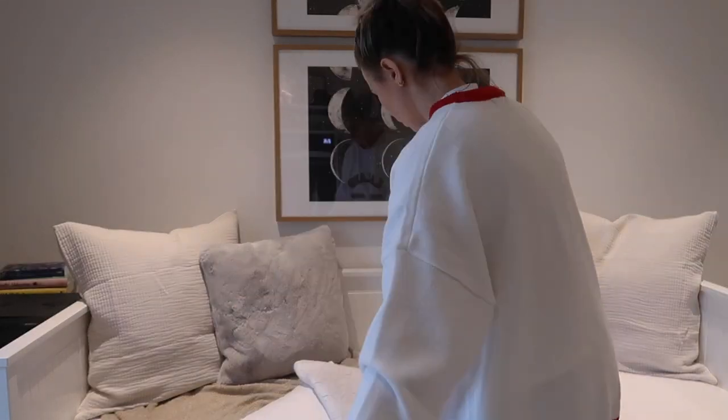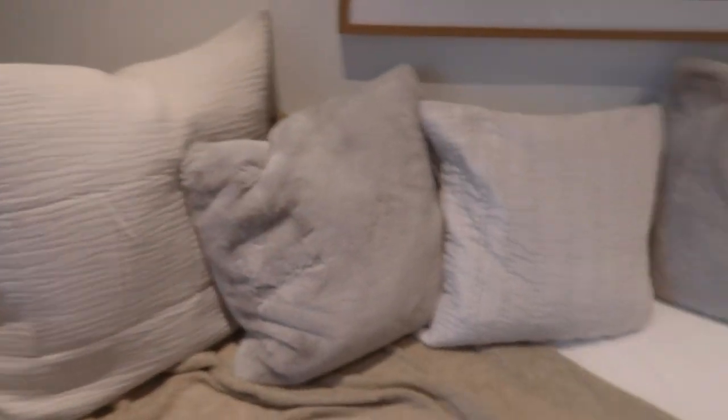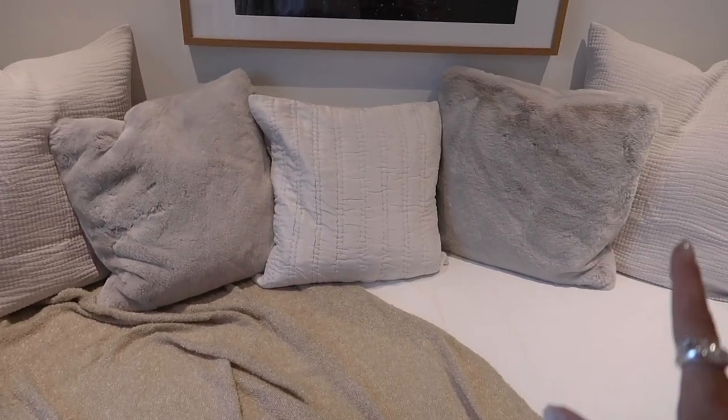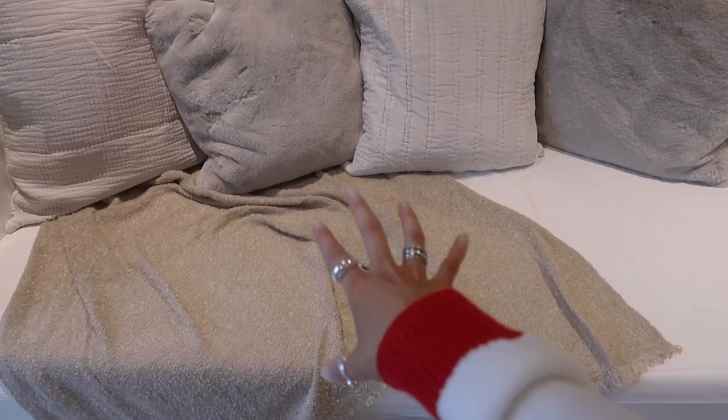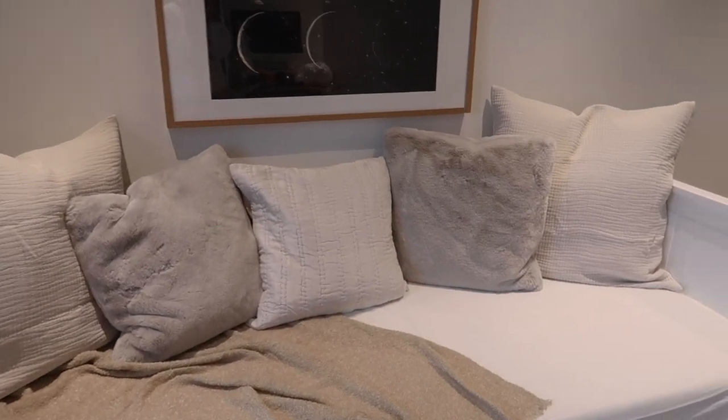I don't like the throw — I've decided it doesn't go and needs to be changed. I'm thinking of getting the one off the living room sofa and putting that underneath instead because the neutrals here are very grayish. These cushions are also quite gray — I thought they were more neutral. If the pictures on the wall were nude I think it would work, but I'm just not sold. It's also really hard to tell in this lighting because it's very dark today.